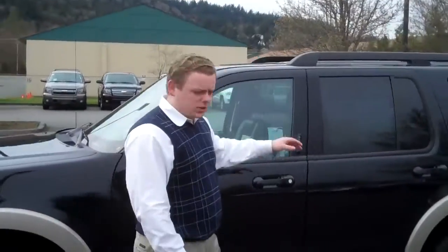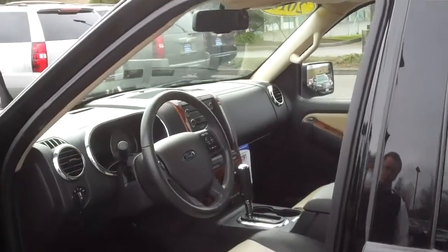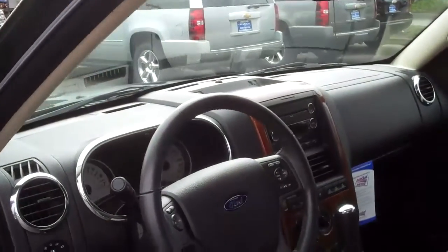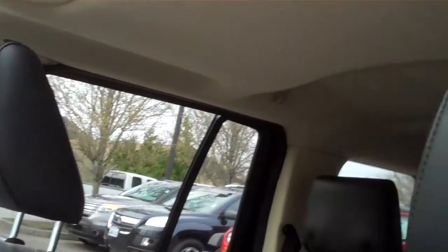Two-tone paint on the outside matches the two-tone leather on the inside. Also on the inside you have the power heated seats, Microsoft Sync which really helps for your Bluetooth and audio devices. You can get your own music coming through the vehicle through the speaker system.